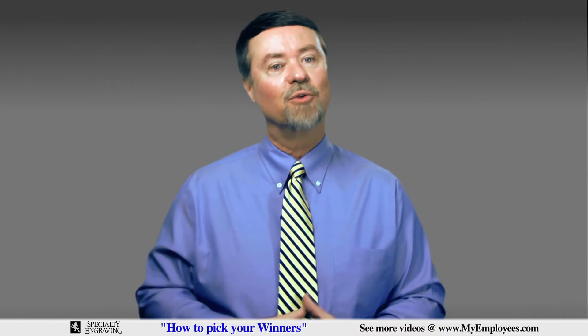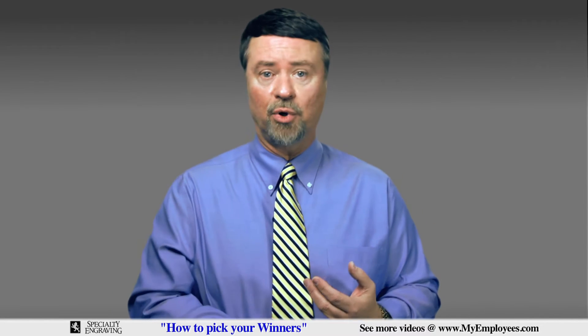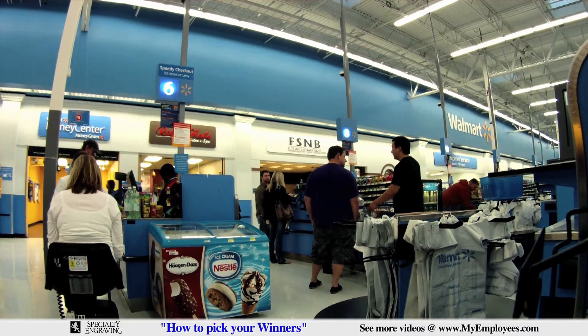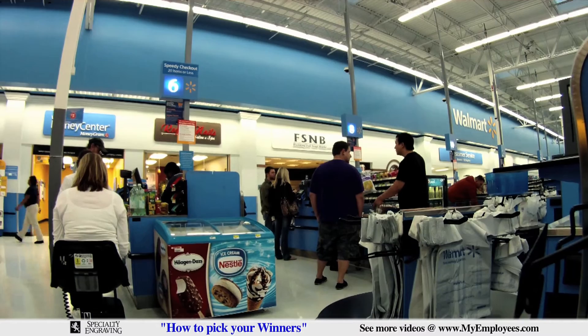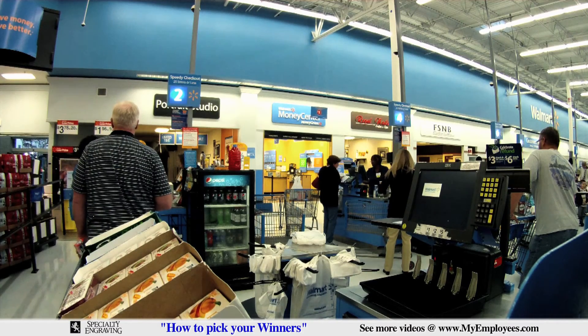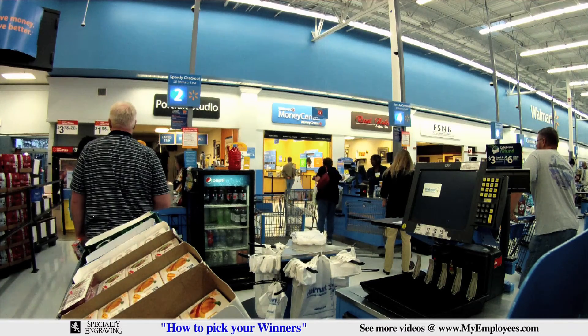Let's look at larger retail stores as an example. They have cashiers, floor employees — those are the guys who help customers and stock the shelves — shipping and receiving, customer service employees, department managers, and more. How can you compare them effectively? You can't. So once we have the categories of employees, let's determine how we rank them.